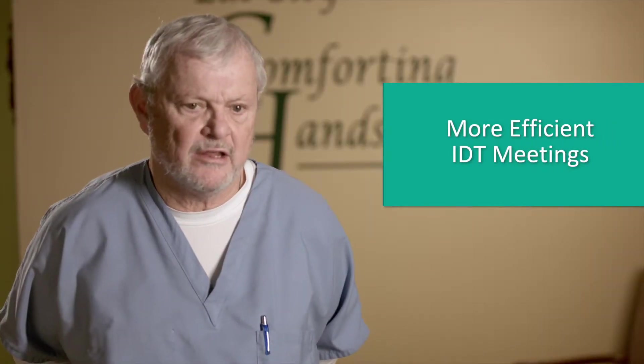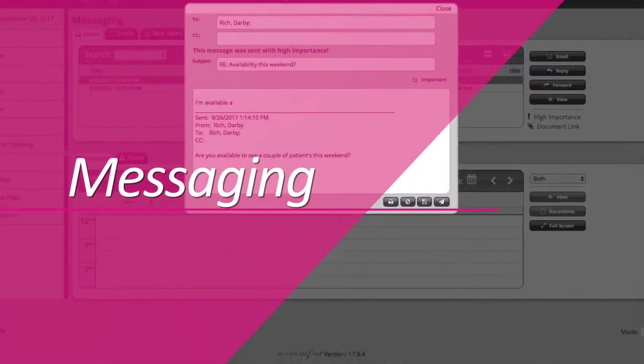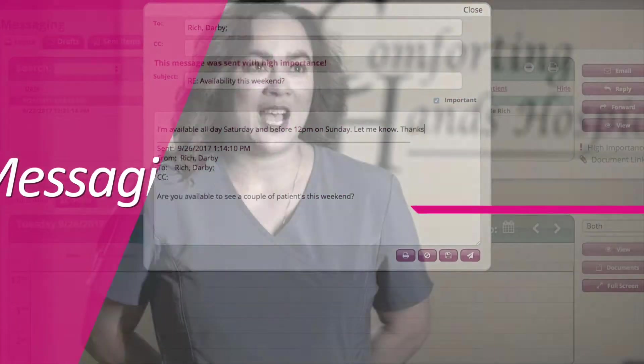Maybe someone's out sick for the day and it's their patient primarily, but we can pull up Susie nurse's notes and read exactly what she saw yesterday, even though she's not present in the meeting. The physician can write orders as we're having the IDT meeting. It's tremendous.